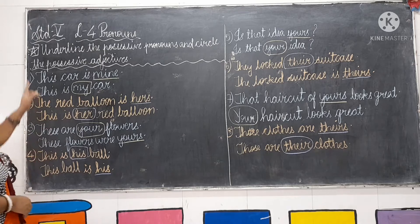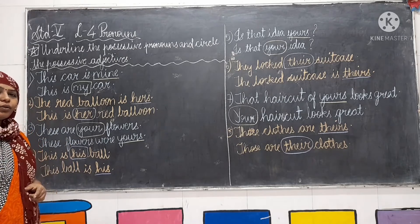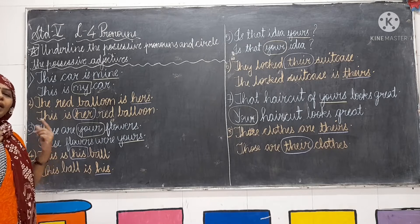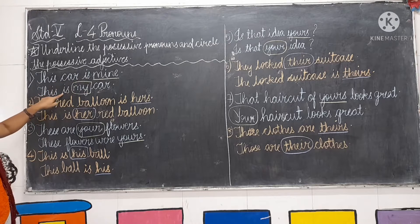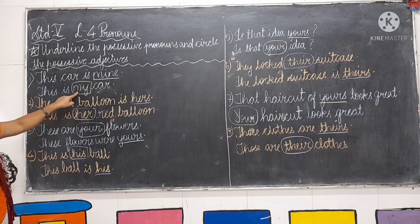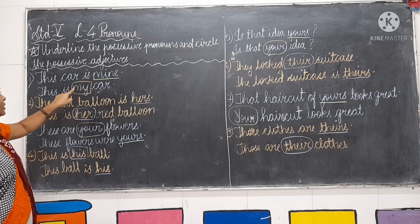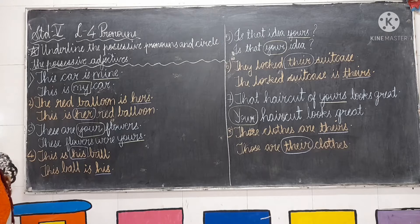Now we are going to write the second question: underline the possessive pronoun and circle the possessive adjective. It means you have to read the sentence and check whether the word belongs to possessive pronoun — if so, underline it. If it belongs to possessive adjective, circle it. For example: this card is mine — mine is the possessive pronoun, so we underline it. And this is my card — my is the possessive adjective word, so we circle it.